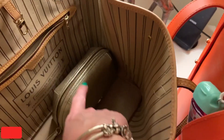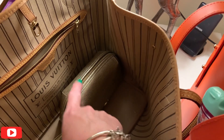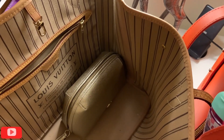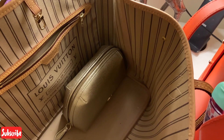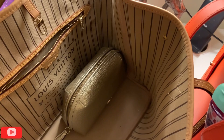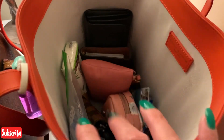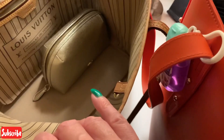I've just finished filming a video of what fits in here. I took all of the items out of my Louis Vuitton PM cosmetic bag and put them all in there. So I'm now going to sort of transfer a lot of what's in here into here.